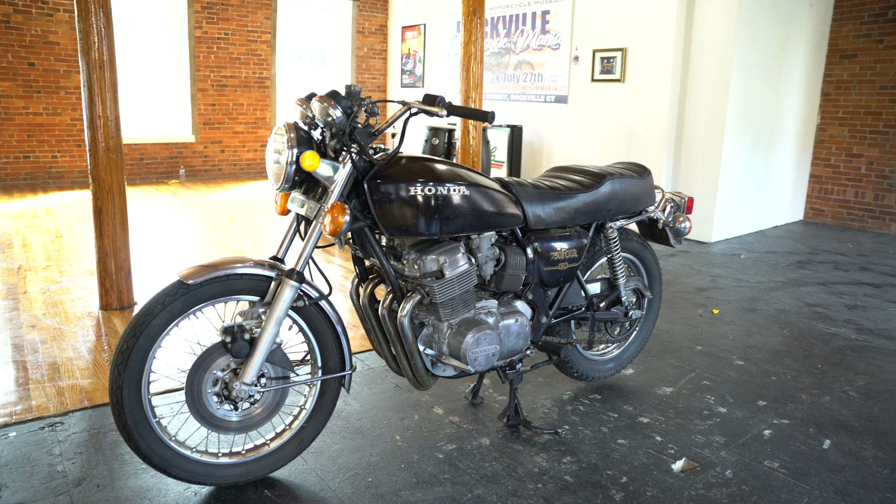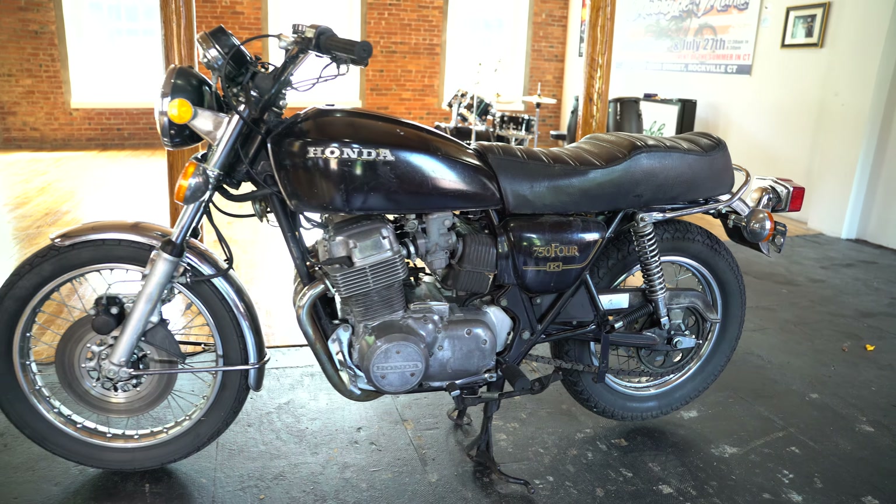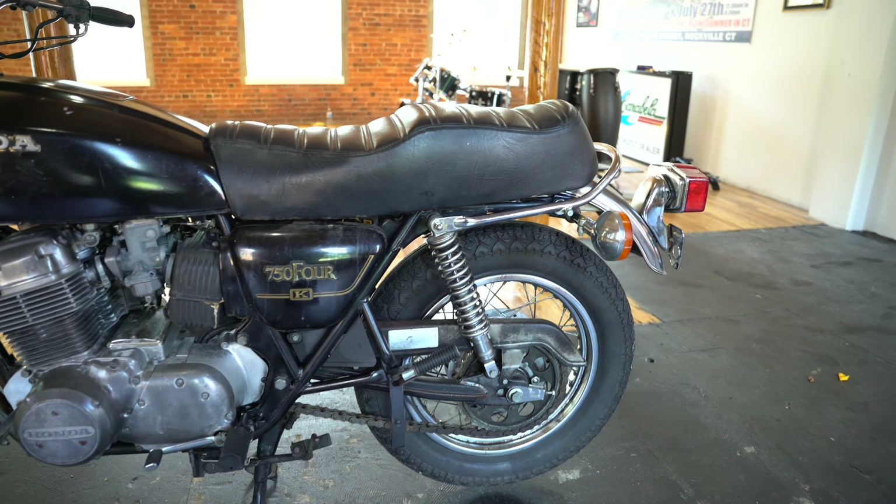All there, all original: front forks, engine, swing arm, wheels, brakes, tach, speedo — everything is intact on it.